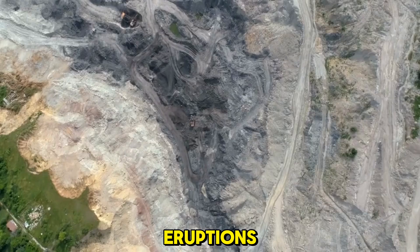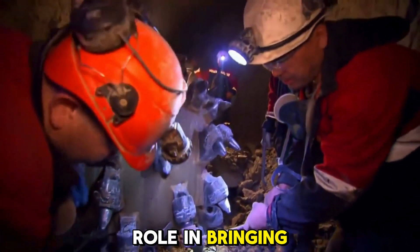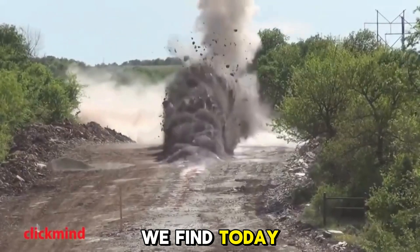Ancient volcanic eruptions billions of years ago are thought to have played a crucial role in bringing most of the diamonds we find today to the surface.